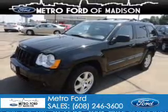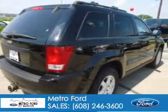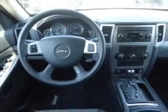This is a used 2008 Jeep Grand Cherokee, powered by four-wheel drive, a 3.7-liter six-cylinder engine, and a five-speed automatic transmission.